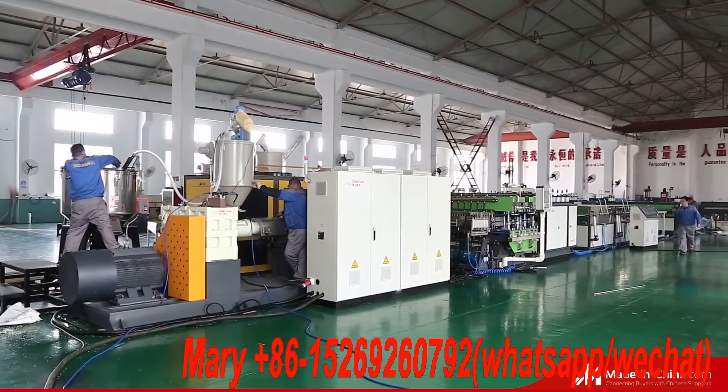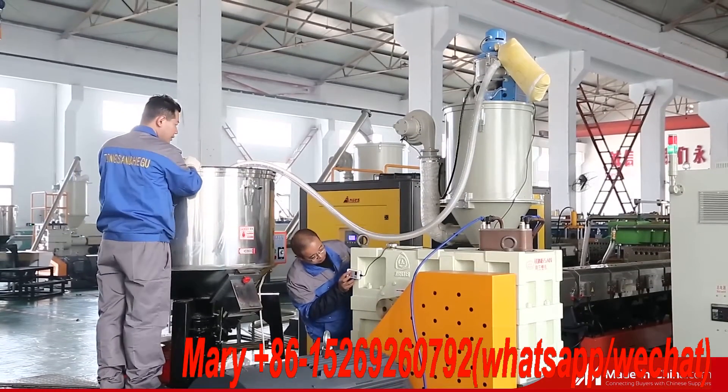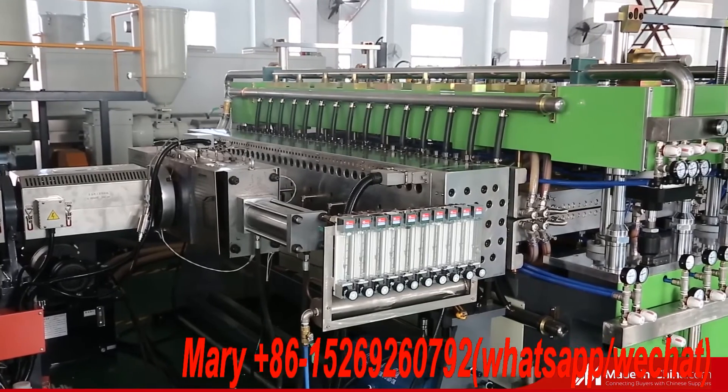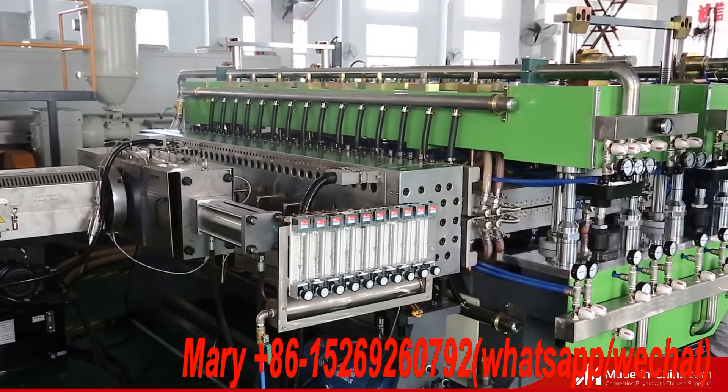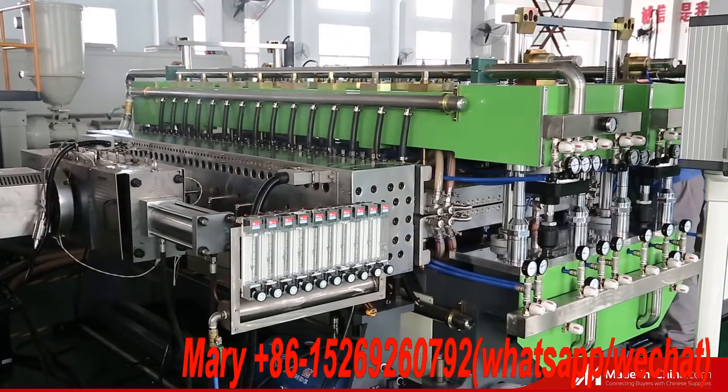Our company has developed a high-quality and high-efficiency PP hollow sheet machine. This machine can use more filler masterbatch to save costs, which has received consistently good reviews from domestic and international customers.